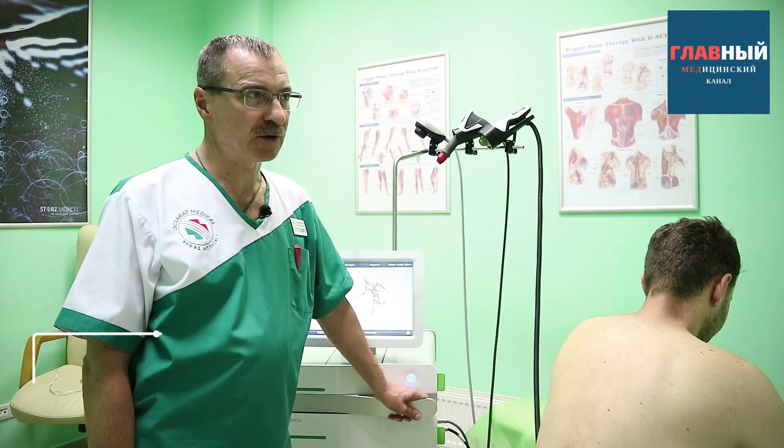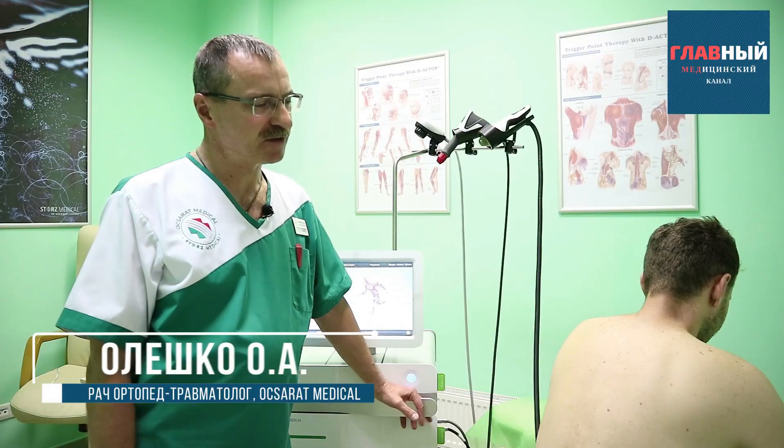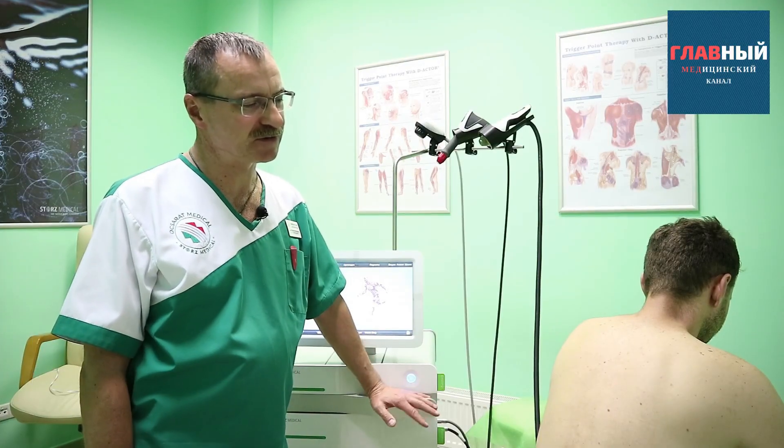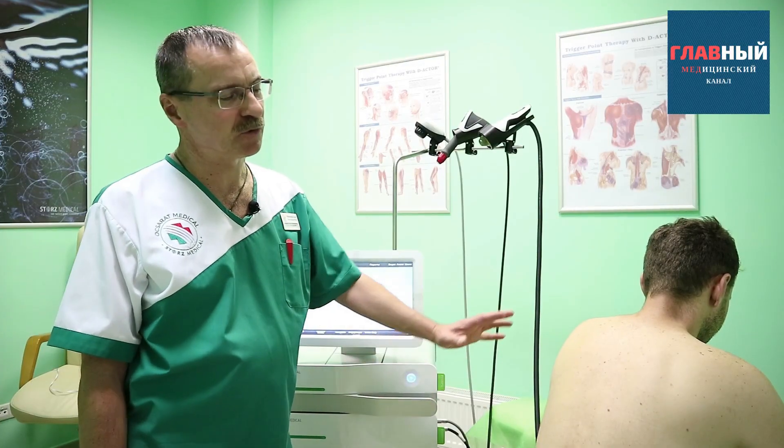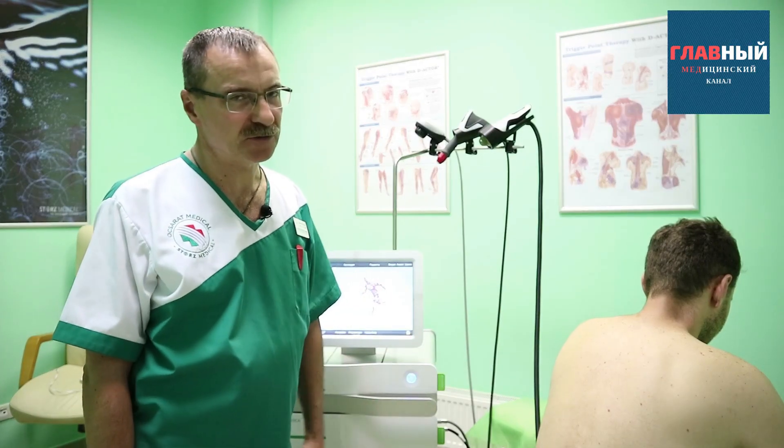In our shockwave therapy medical center, we widely treat and relieve pain syndromes for spinal conditions such as acute pain, spinal curvature, protrusions, and intervertebral hernias.